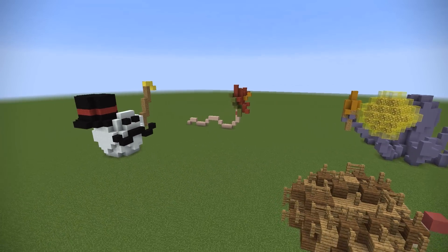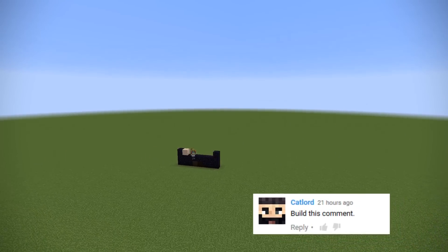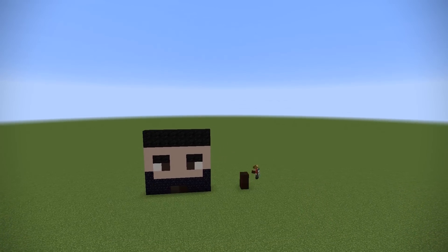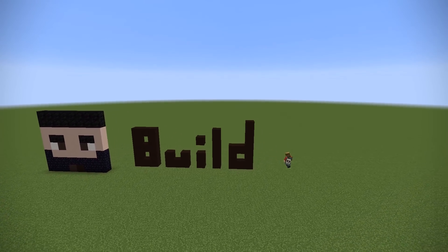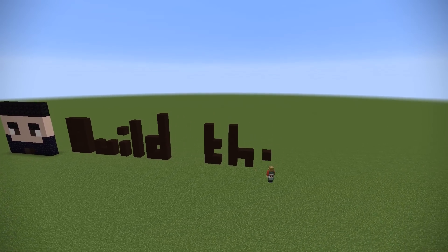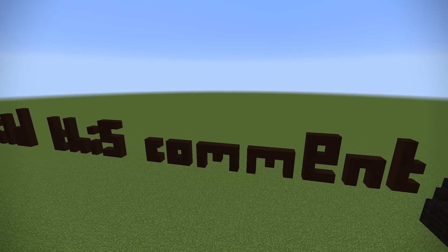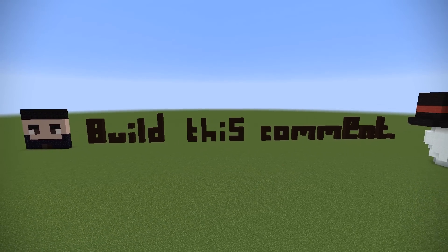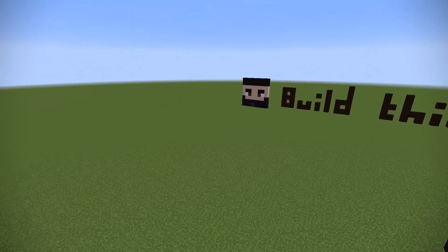Next up we have a very interesting one — and he wasn't the only one to say this. Catlord said: build this comment. He had his Minecraft face there, so I just made his face and then wrote out 'build this comment.' Writing letters is tricky when it comes to things like Es and Ss because you need a little more space, so some of the letters just look ridiculous. But you get the idea — I built his comment.